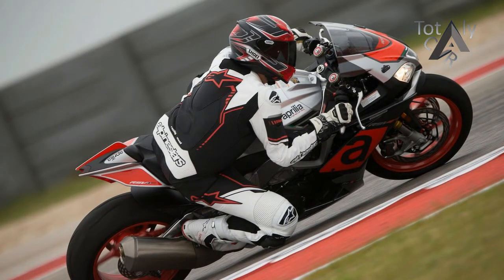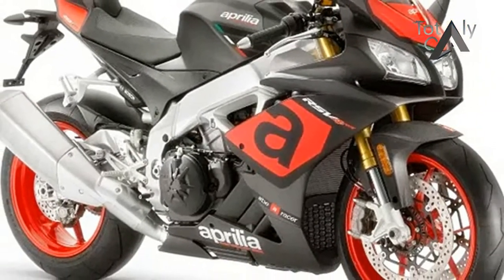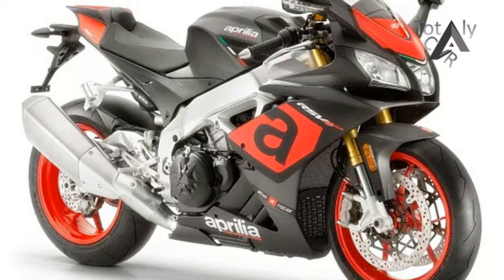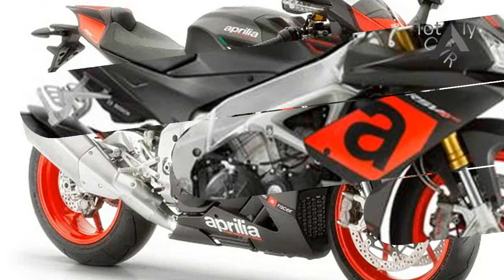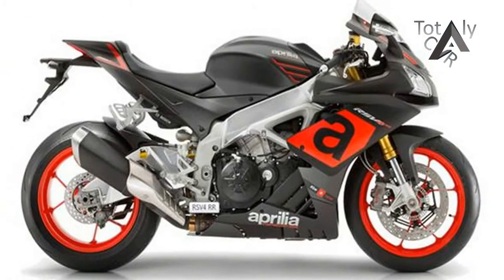The 2018 Aprilia RSV4 RR is the primary bicycle to make a big appearance at the current year's Intermot in Cologne, Germany. For the Italian brand, it is advancement, not unrest for its revered superbike.